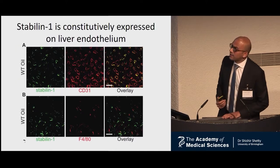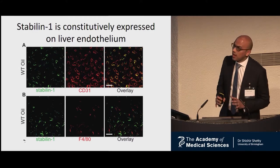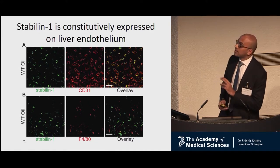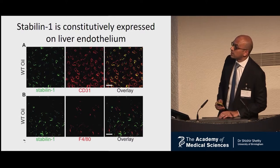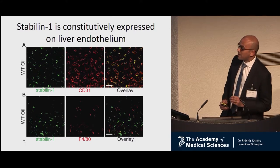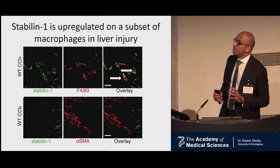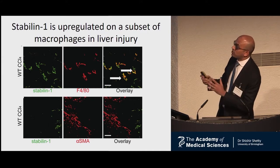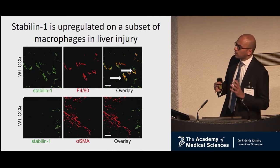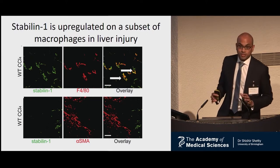To understand the underlying mechanisms, we studied Stabilin-1 expression in the murine liver. We found that constitutively at baseline, wild-type mice express Stabilin-1 on the endothelium, and using dual-color fluorescence, Stabilin-1 co-localises with the endothelial-specific marker CD31. Macrophages in the liver did not express Stabilin-1 at baseline, using F4/80 as a specific marker. During injury, however, a subset of macrophages upregulated their Stabilin-1 expression. Importantly, fibroblasts with an alpha-SMA-specific marker did not express Stabilin-1.